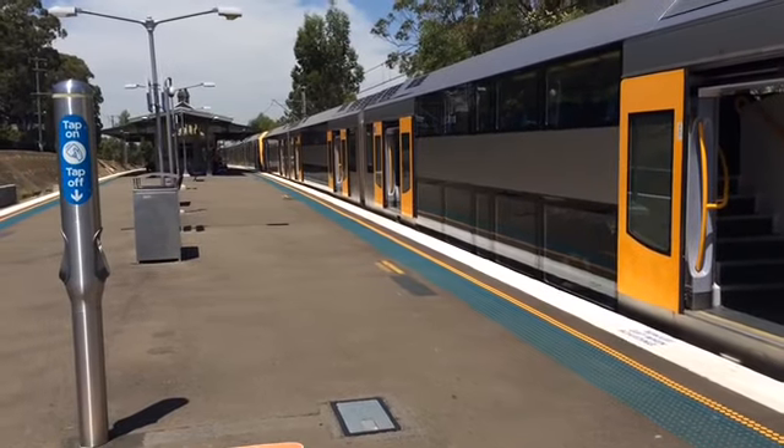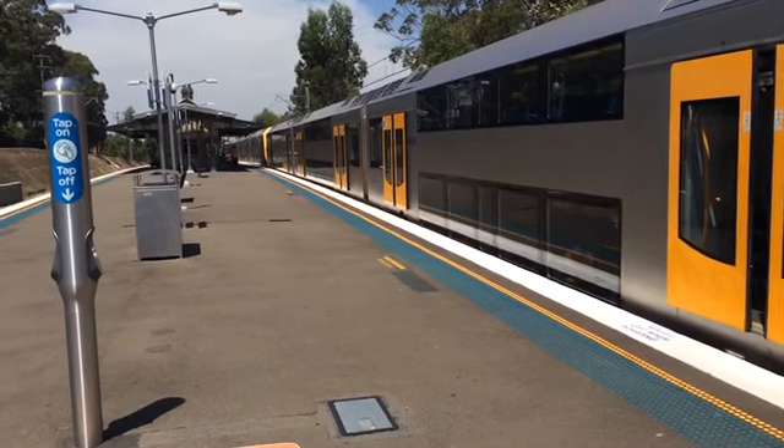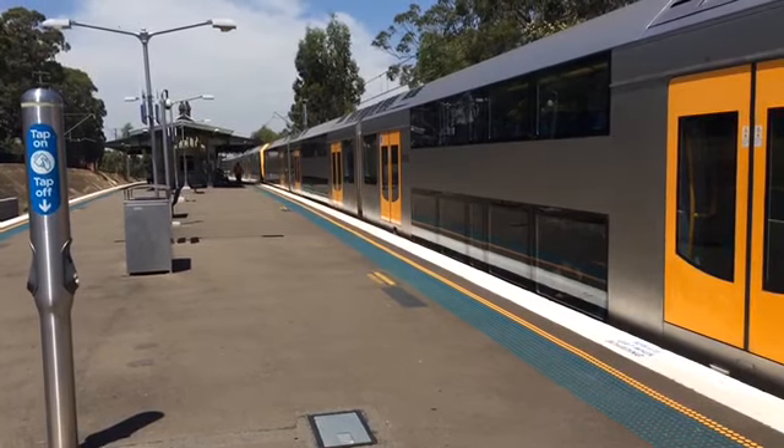Hey guys, Phil here from STV Sydney Trains Vlogs. I'm here at Birrong, as requested by JLL. I haven't brought any system cards with me today, but I do remember that JLL requested it.